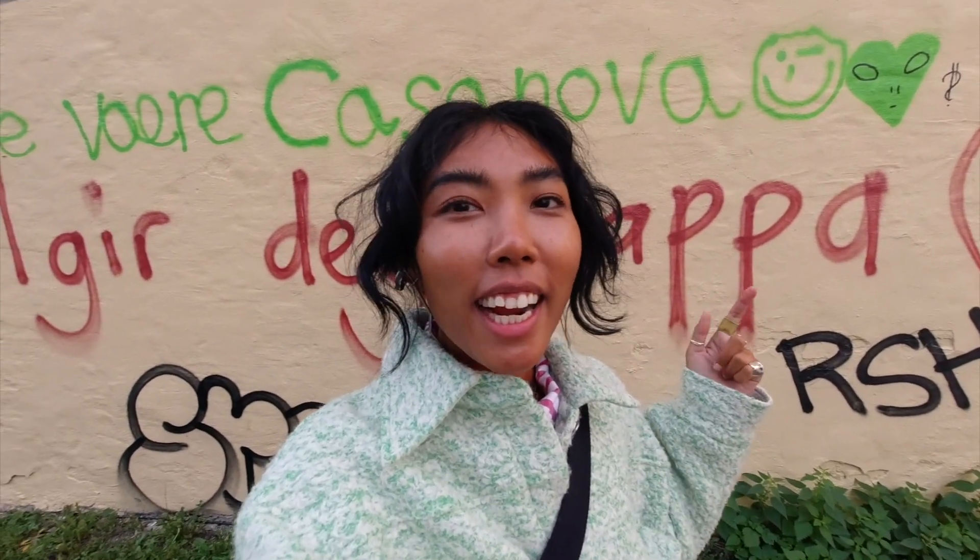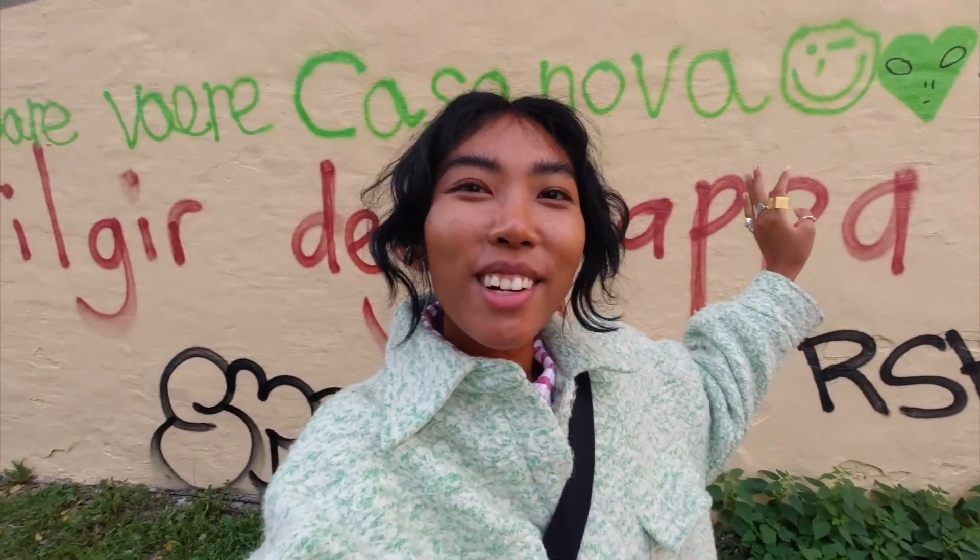Hi guys, welcome back to another vegan/vegetarian food list, so you don't have to do the research and I'll do it for you. This time I'm in Oslo, Norway.